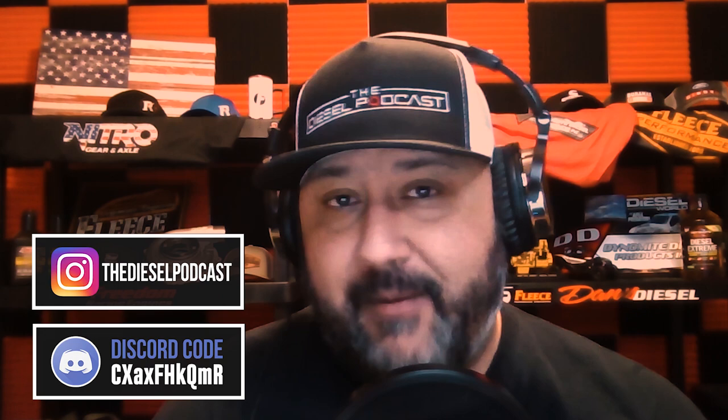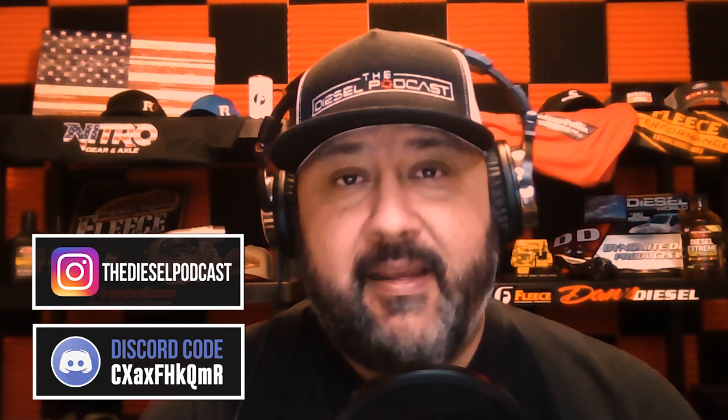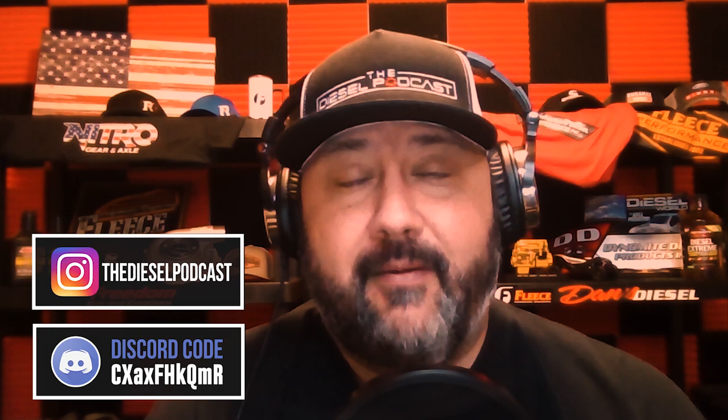Don't forget, diesel fans — if you're watching this on YouTube, make sure to check the description below and join our Discord. If you're listening on a podcast app, go to the diesel podcast on Instagram and click the link in our bio — it takes a couple seconds to register and it's totally free to join. I want to see your trucks, hear about your experience building them, and know what your goals are. It's a great way to see what diesel nation is doing. Until next time, keep the shiny side up.